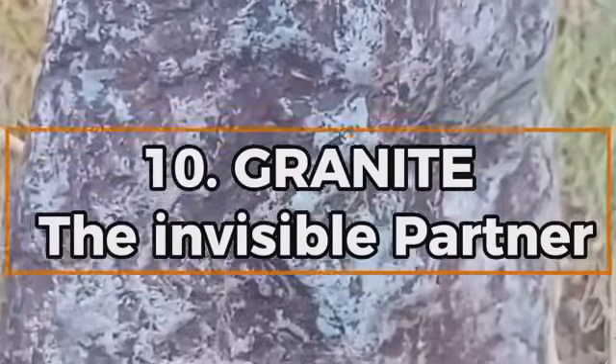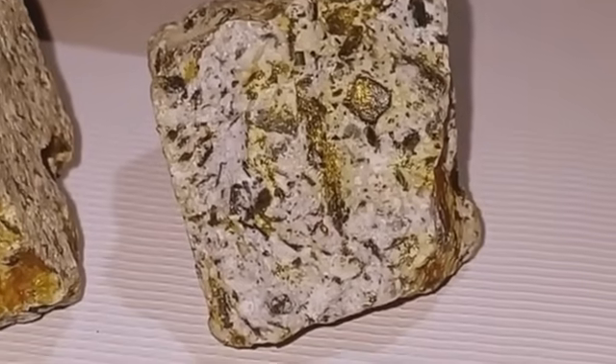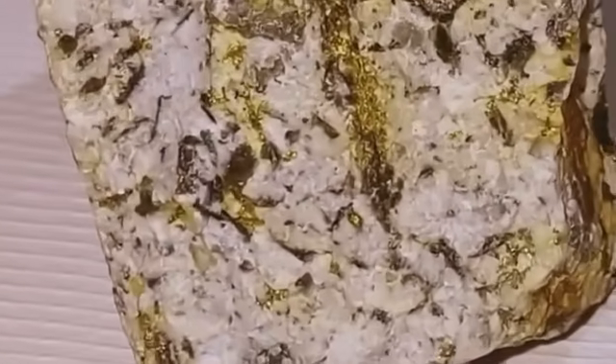Number ten: Granite — the invisible partner. Granite isn't usually the star of the show — it's intrusive, speckled, and hard. But granite often plays a critical role in gold's formation because it's a heat engine. Granite intrusions heat up surrounding rock, driving hydrothermal fluids that carry gold. Gold rarely forms in granite itself, but close to its borders is another story. The contact zone, where granite meets surrounding rocks, is where fluids move, faults intersect, and mineralization thrives. So if you're trekking across granite country, don't dismiss it. Map the contact zones and look for quartz veining and iron staining near granite-sediment boundaries — that's where the magic may begin.